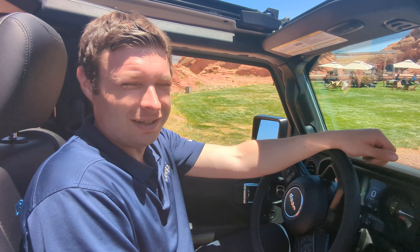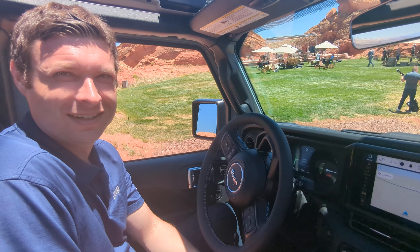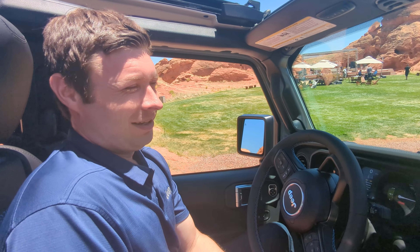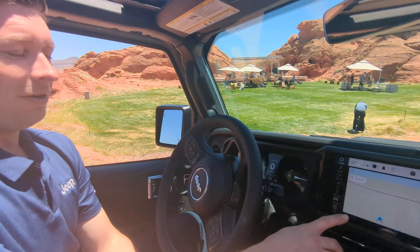Let's go through the new Trail Guides app. This all came about because we want to make it easier for Wrangler customers to plan their off-road trips and find off-road trails. We partnered with Trails Off-Road to load it right into the head unit of the new 2024 Wrangler — Adventure Guides for trails all across the country.